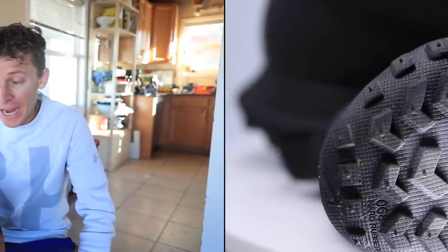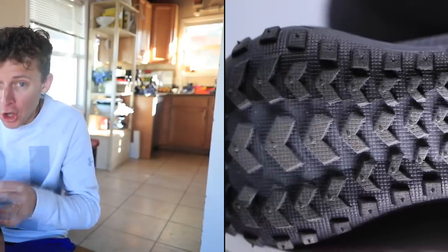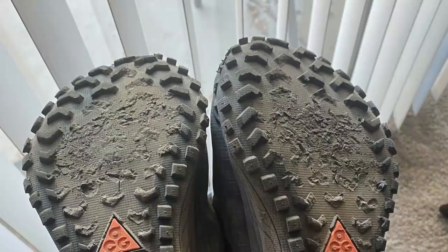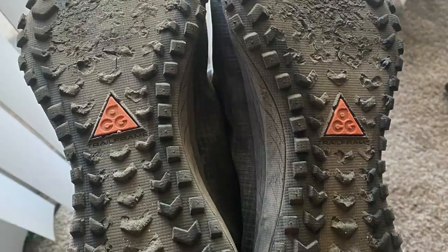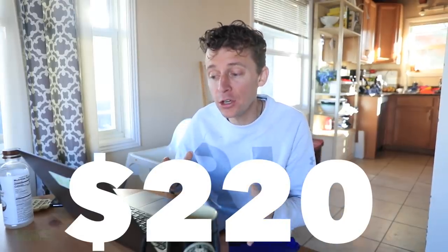Back to the Nike ACG Gore-Tex Mountain Fly. This email is coming in from a blog fan — a picture of the bottom of this $220 shoe. And this is why I warned you, but I did not expect this. This gentleman says he has 50 miles on this $220 Nike shoe and look at the outsole — the lugs are literally falling off. That's not much mileage at all. So use caution if you go ahead and buy the Nike ACG Gore-Tex Mountain Fly, which I'm putting more into the hiking shoe category.